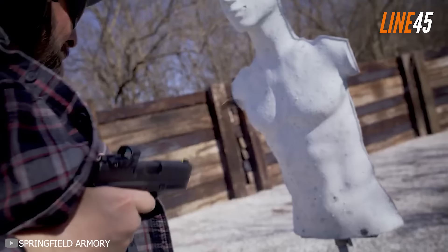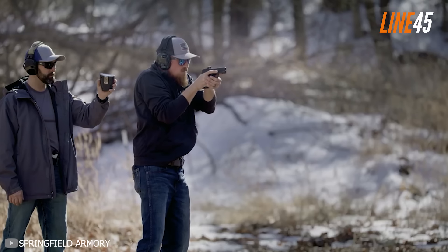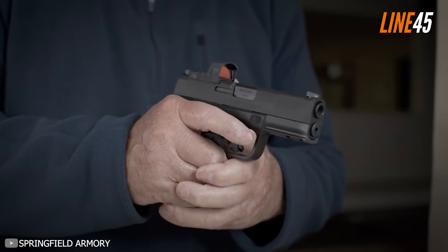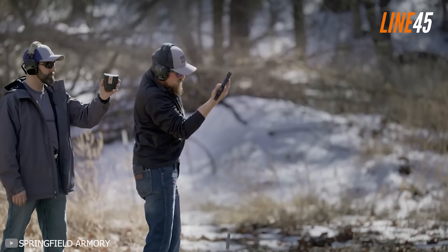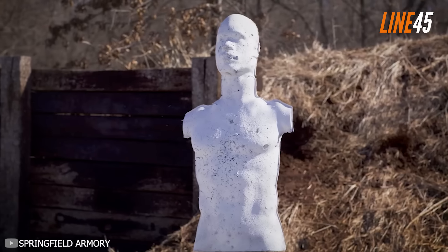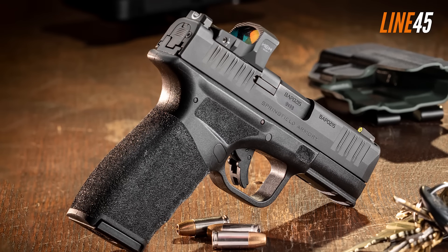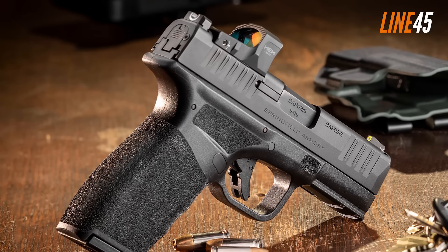Similar to the original Hellcat, the Hellcat Pro comes in the OSP configuration, meaning that it has an optics-ready slide. You can fit a number of red dots here, such as the Romeo Zero and J-Point. You can also purchase aftermarket plates that let you fit red dots on a Trijicon RMRCC footprint. But honestly, you don't really have to run the Hellcat Pro with a red dot. Its Tritium day-night sights are by far functional. The front is luminescent, while the tactical rack U-notch rear sight really stands out. These sights alone should let you shoot a distance of 25 yards with optimal accuracy.